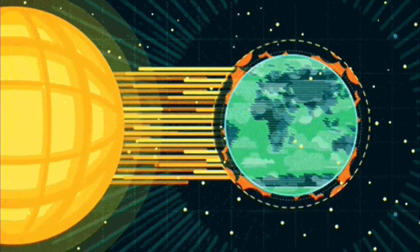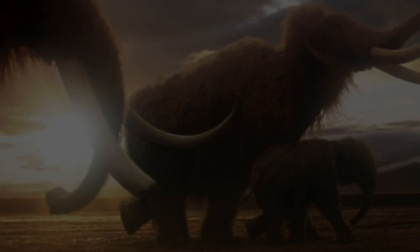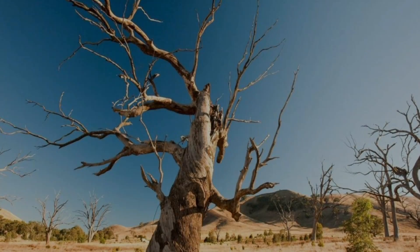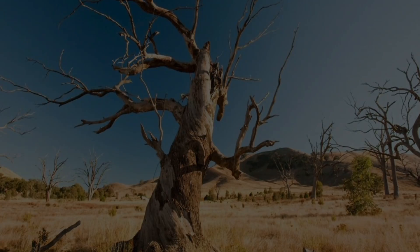Climate change has been held widely responsible for this loss, as these large mammals struggled to adapt to changing conditions and environments. Mammoths were herbivores, so were very dependent on gaining all the nutrients they needed to survive from the plants that they ate. If climate change led to the dying out of some vital mineral-supplying plants, mammoths would have suffered considerably.